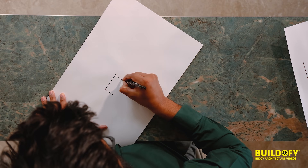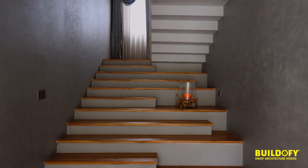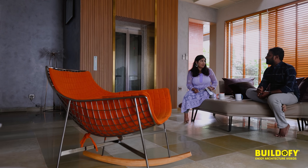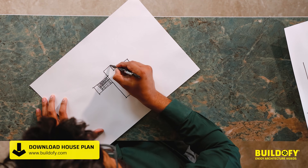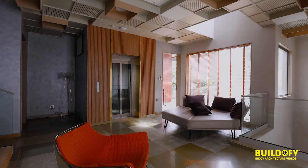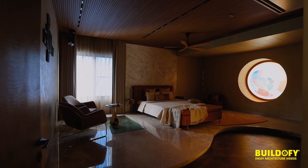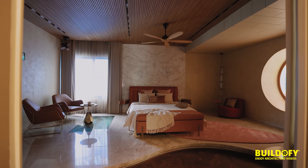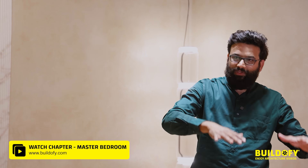When you go to the first floor from the staircase, you enter into a lobby. This is the staircase, this is the core lift, and when you turn to the left-hand side, you have the master bedroom. When you see this, you have two levels.